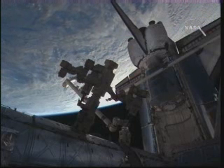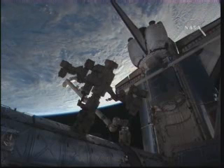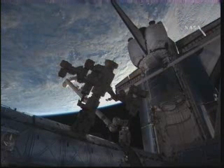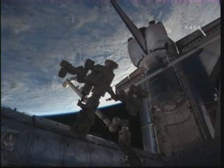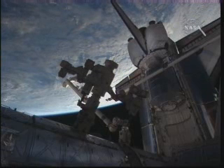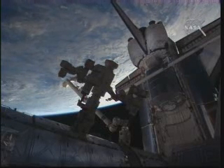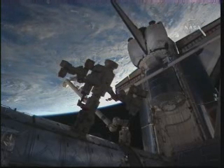Coming up at the top of the hour, once again we'll have our flight day 12 highlights here on NASA Television. Those will be played each and every hour at the top of the hour as we begin to work towards the crew wake-up. The crew onboard Discovery and the International Space Station are asleep at this time and they have about two and a half hours until wake-up.